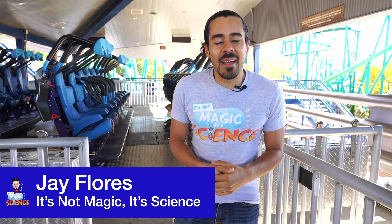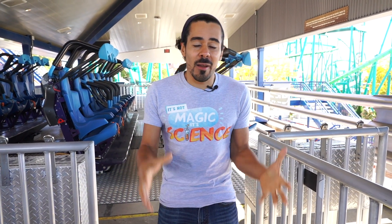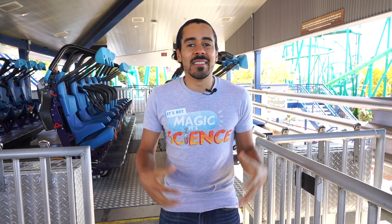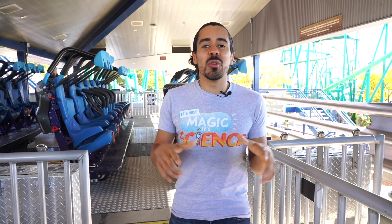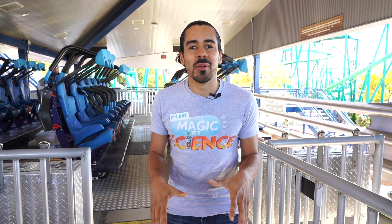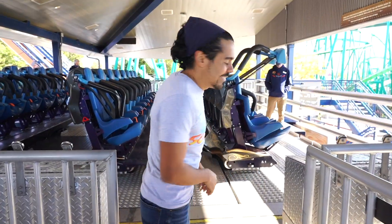Welcome back to It's Not Magic, It's Science. In our last video, we showed you how sensors and programmable logic controllers come together to give you a thrilling experience. I'm here and we're going to ride this awesome roller coaster to show you a real-life exploration example of how this science makes the magic happen. Let's check it out!